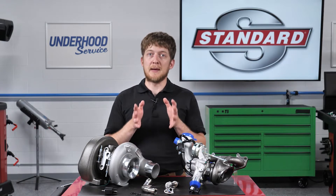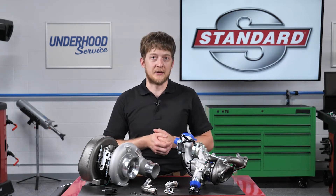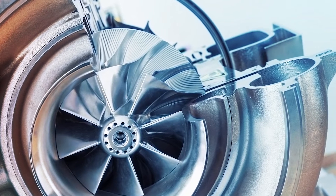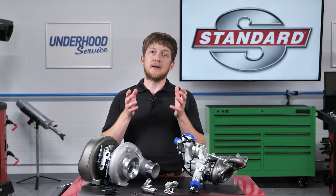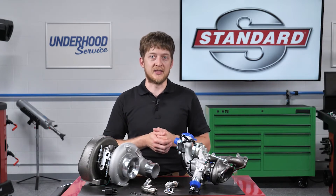Before condemning the turbocharger, remember that turbo performance can only be impaired by mechanical damage or blockage caused by debris. When searching for the source of a boost leak, start with a thorough visual inspection of the charge air pipes and hoses with the engine off, of course. A ruptured hose may appear to be intact, so squeeze, pull, and twist them as needed to locate the source of the leak.